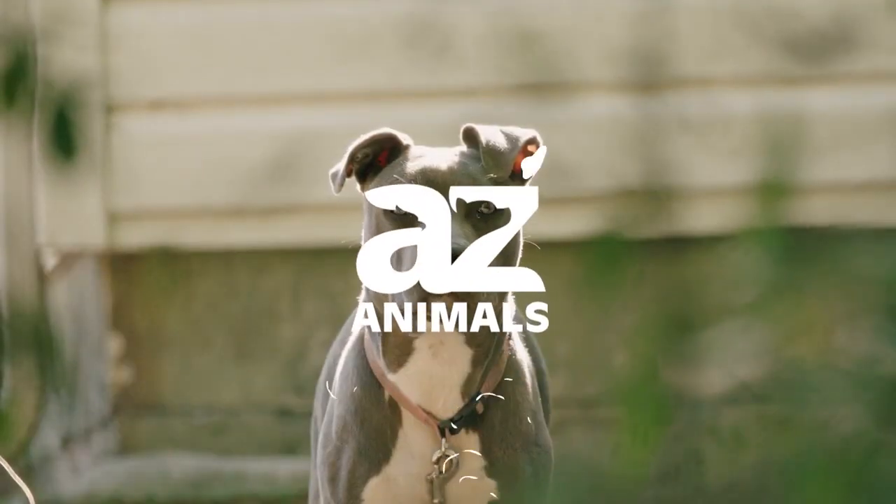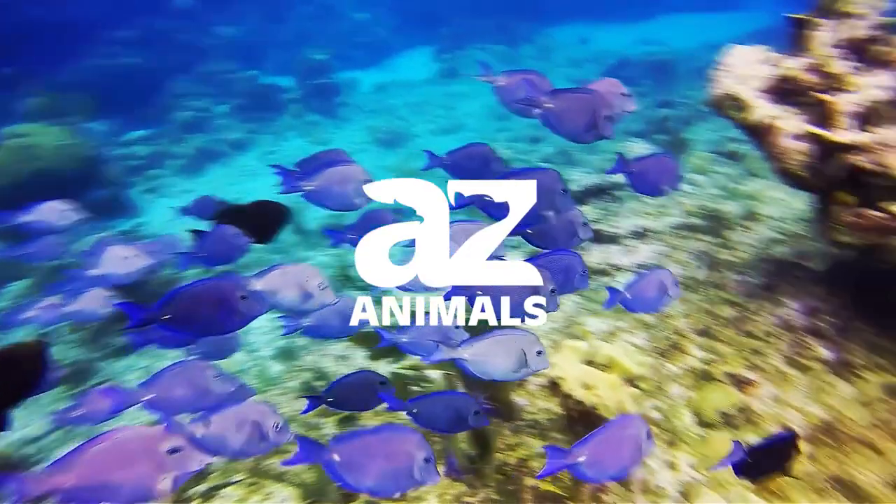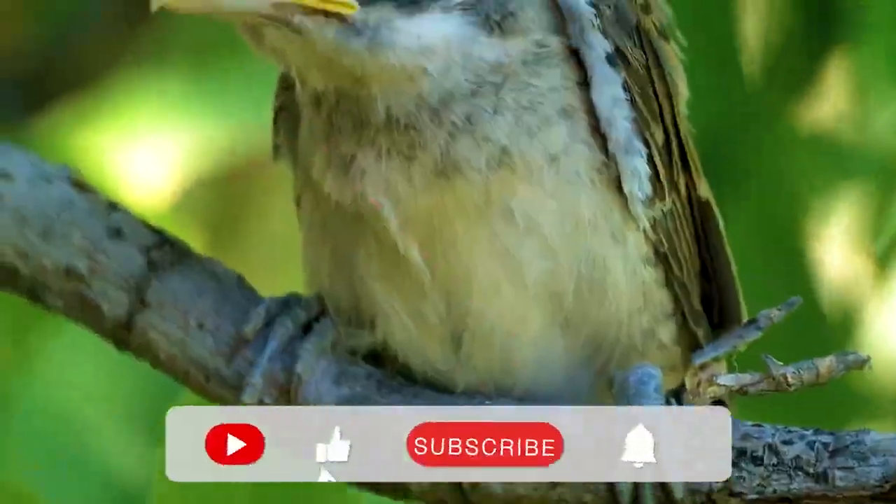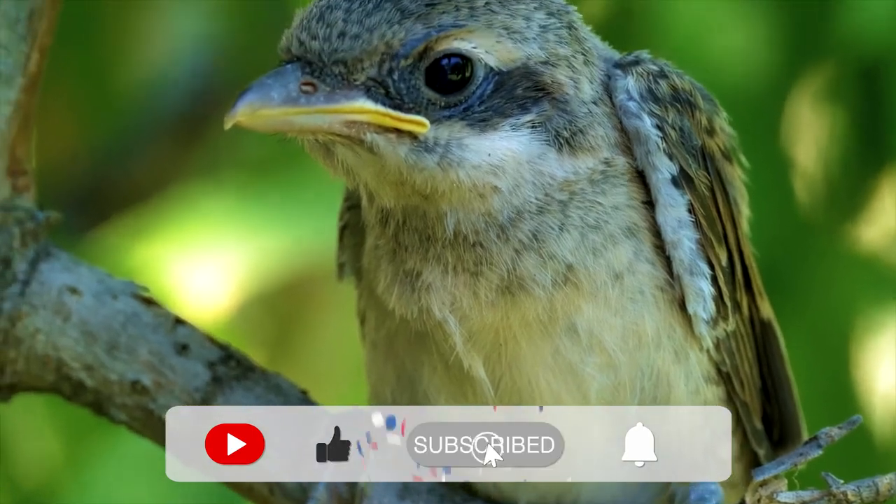Thank you for watching this video. If you wish to give your opinion, please comment below — we'd love to hear from you. Be sure to hit that subscribe button and we will see you next time.